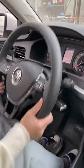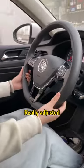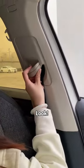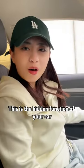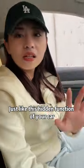You can adjust the seatbelt! It is amazing. Press the button to adjust the height according to your height. This is just one hidden function of your car — there are many more.